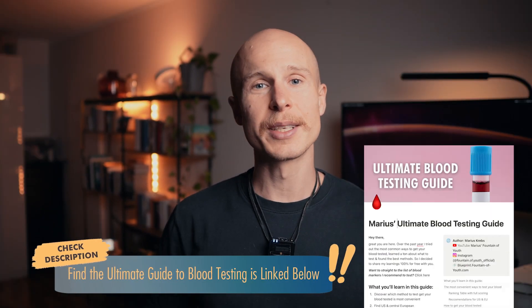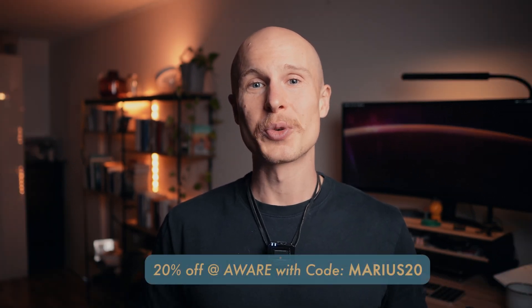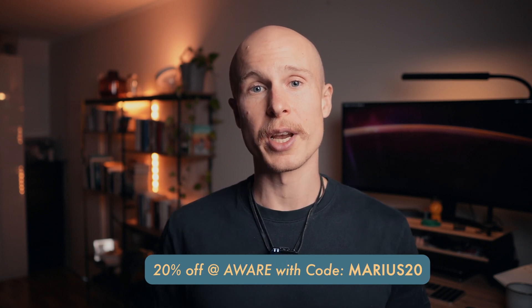The guide offers more insights on costs, locations, and most importantly a list of the markers I think are most essential to get tested. I'm definitely going to keep using Aware for blood testing, and they've been kind enough to offer a 20% discount if you use the code MARIUS20 during checkout.